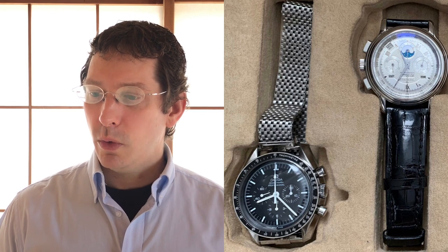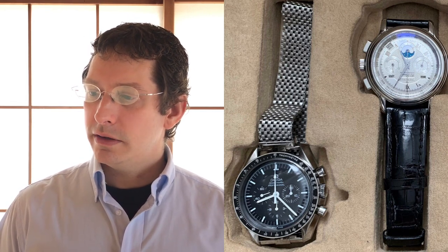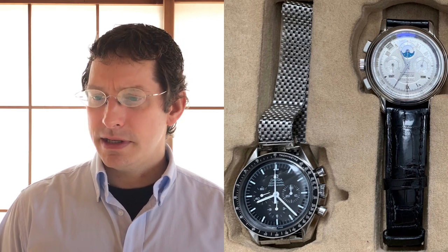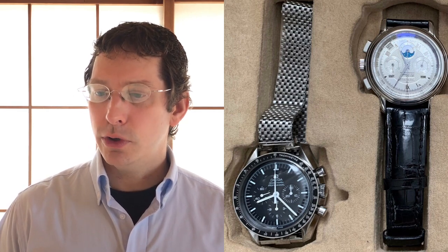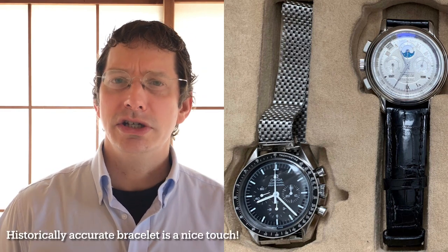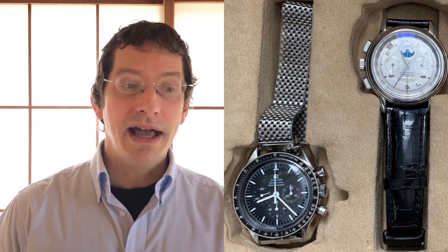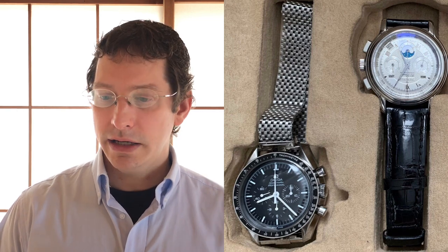Speedy Pro — what can I say? Every collection needs one of these. This one is on a classic JB Champion mesh bracelet, like the original NASA astronauts in the 60s. A lot of people think no collection is complete without one, so it's good he has that box checked off — and it gives him an Omega, the iconic Omega.